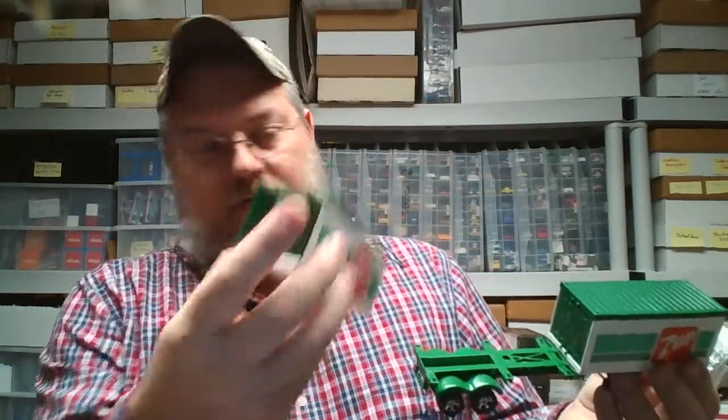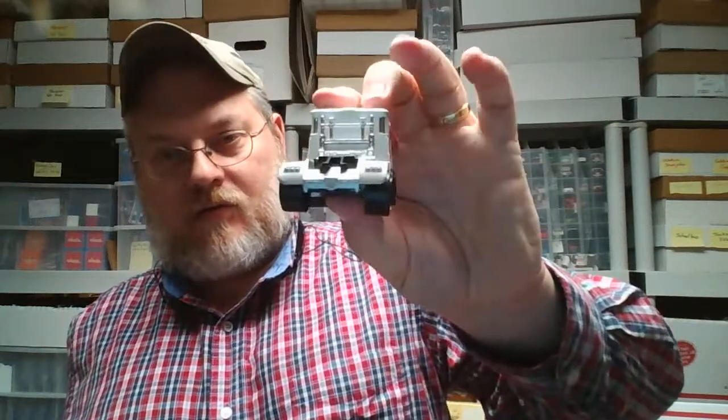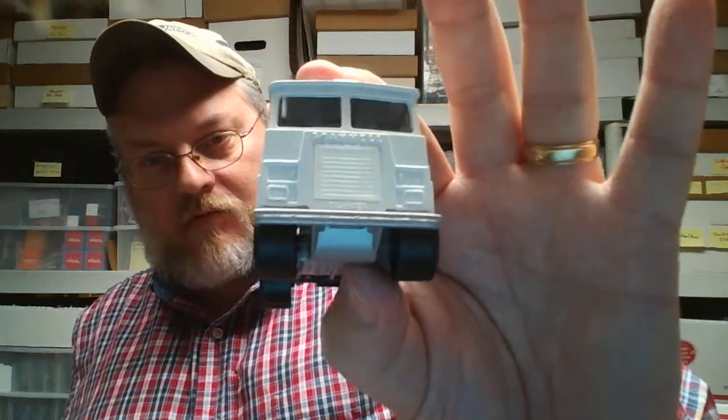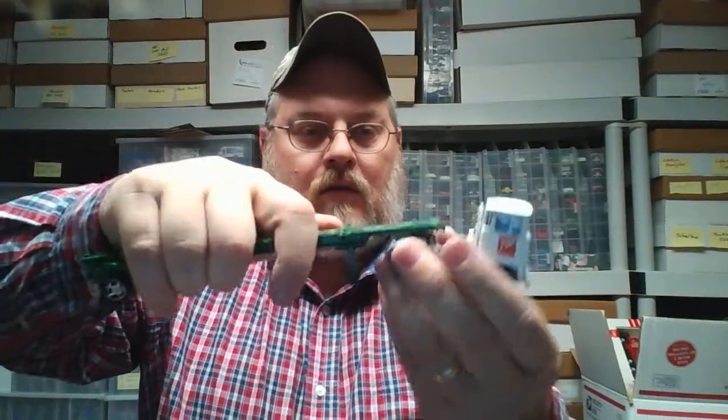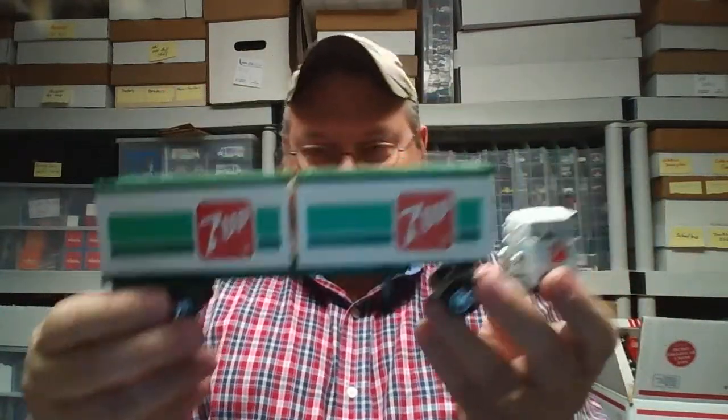Very nice truck, very cool. Both of them come off the cab. It's got big rubber tires — well, rubber plastic — they look rubber. There we go — Seven Up! What was I thinking? Pretty cool. Lay that back in its little tray.